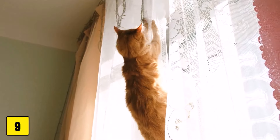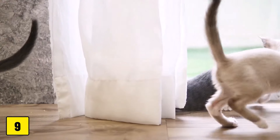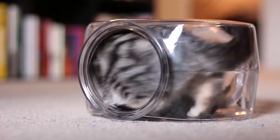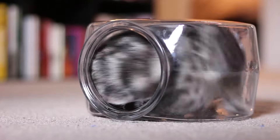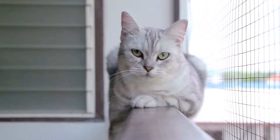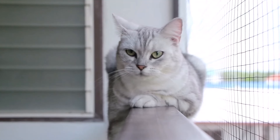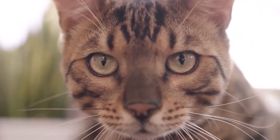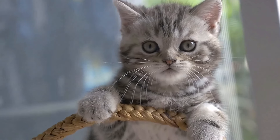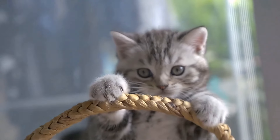And number 9: Blind cords. The cords hanging from blinds and curtains can pose a strangulation hazard if your cat gets tangled in them. Many of these dangers can be easily avoided by viewing your home from your cat's perspective and taking appropriate precautions. A safe home is a happy home for both you and your pets. Would you like to know what really makes your cat unhappy? Then be sure to check out the video linked here.